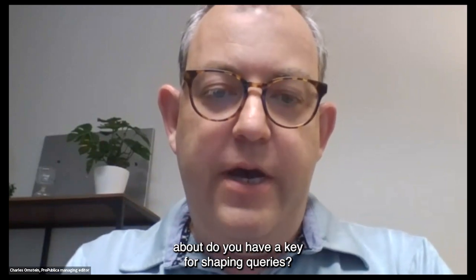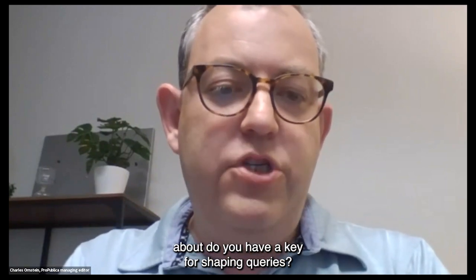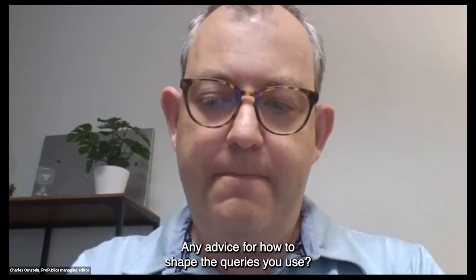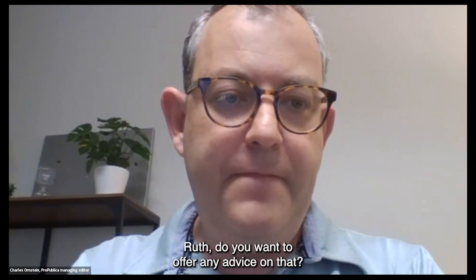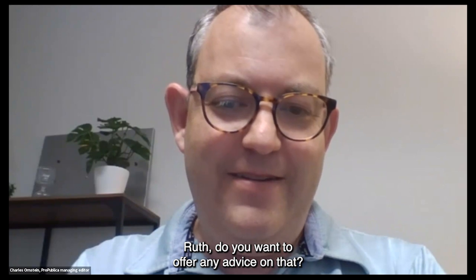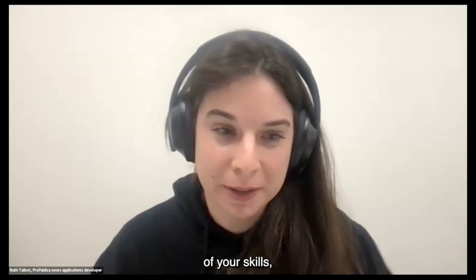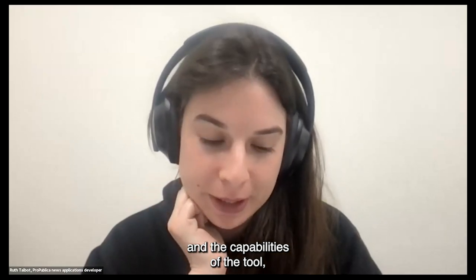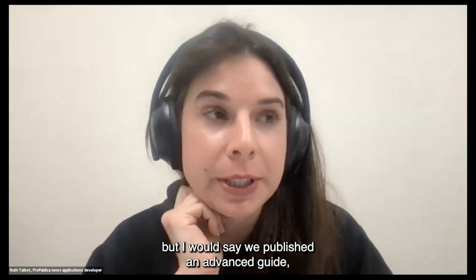We have a question from Anita Lee: do you have a key for shaping queries, any advice for how to shape the queries you use? Ruth, do you want to offer any advice on that? I think this is a combination of your skills and the capabilities of the tool, but I would say...